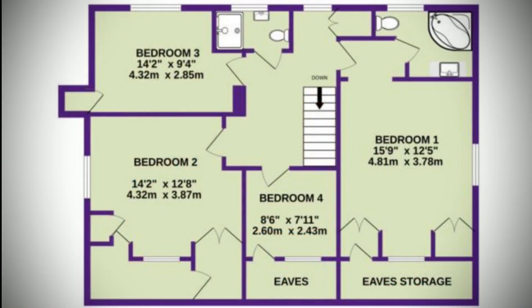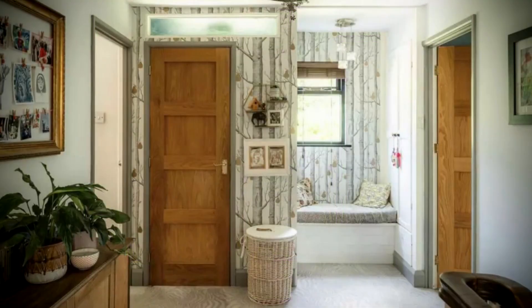On the first floor are 4 bedrooms, 2 bathrooms and a spacious bright landing with a wooden double glazed window at the back and a linen cupboard.